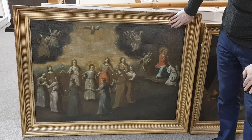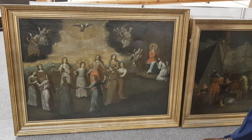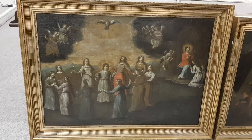It has been restored quite recently, I should think. Could probably do with a little clean again, really. But a very interesting religious composition there, and quite unusual to find such a large-scale painting of that sort of period.